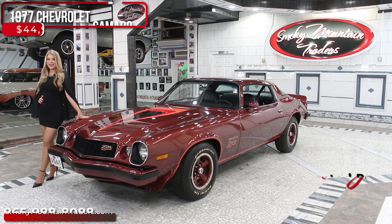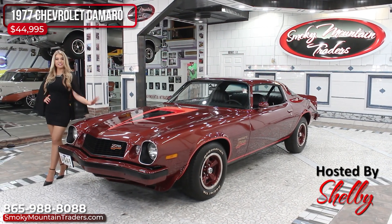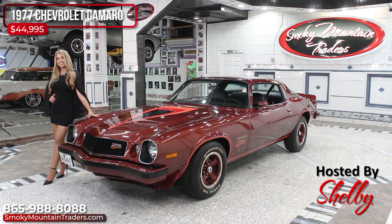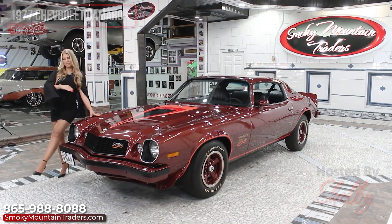Hey everybody, welcome back to Smoky Mountain Traders. This is Shelby. Today we're going to be checking out this 1977 Chevrolet Camaro. If you have any questions at the end of this video, don't hesitate to call or email us. Come on up and let's check it out.